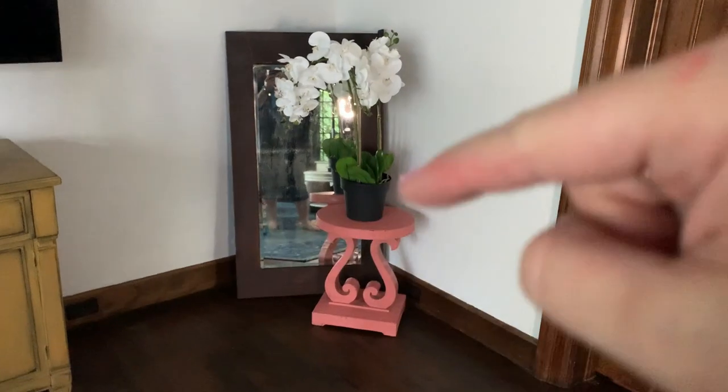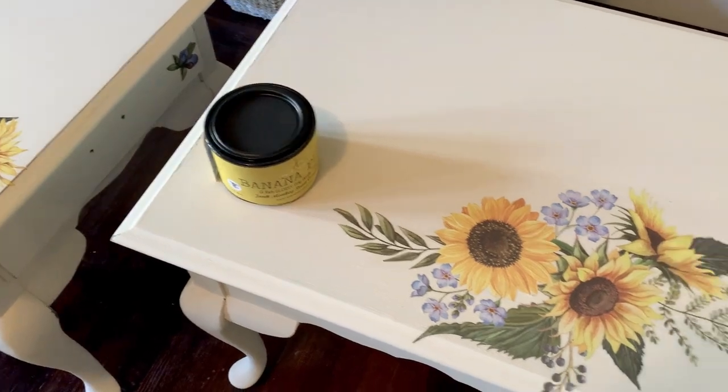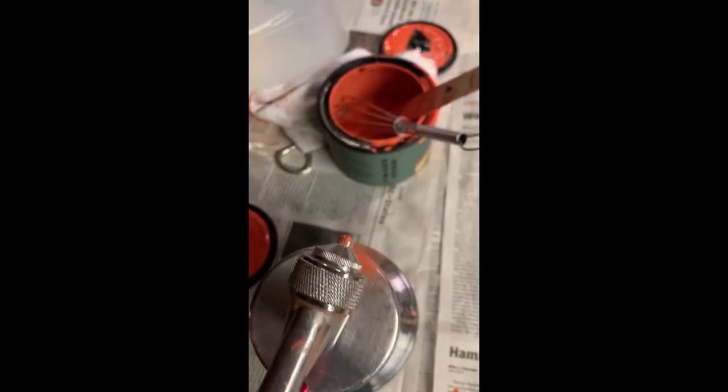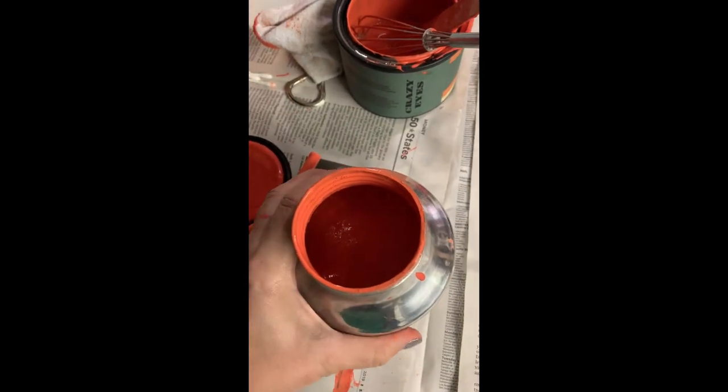One day I took a drive 45 minutes one way to the nearest store with a specialty furniture paint, and I left empty handed because I couldn't afford to buy not even one single color. My supportive husband said, 'I'm going to try and make some paint for you.' And I thought, what? Make paint? Who does that? Who on earth knows how to make paint?